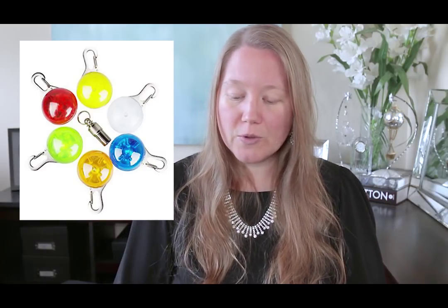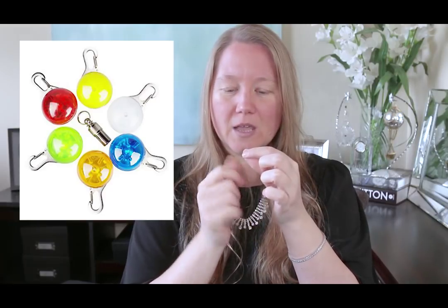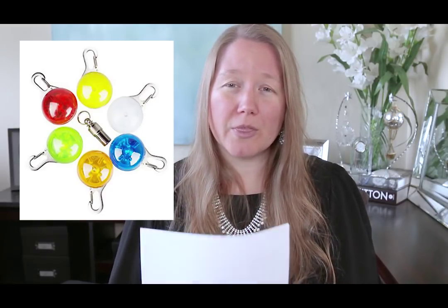The one I'm listing here is a six-pack of different colored lights for $14. It also comes with a little metal tube you can clip on — it unscrews and you can put a piece of paper inside with information in case your dog gets lost.